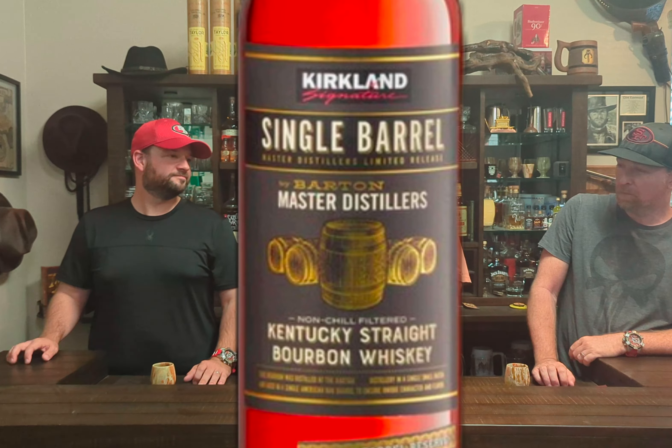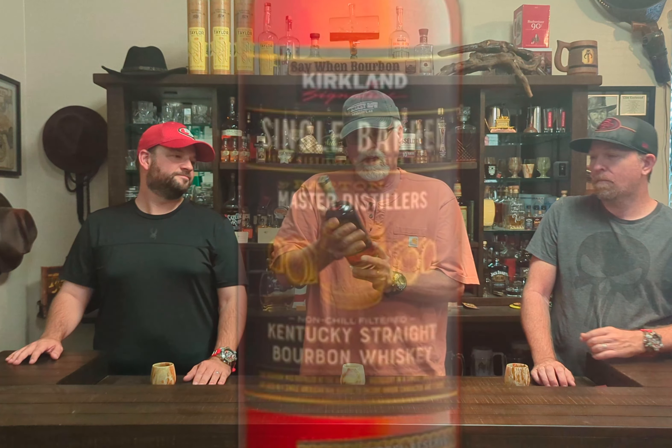Welcome again to Sip One Bourbon. I'm Steve, I'm Steve, and I'm not Steve — I'm Scott. We're here today to enjoy and crack open a Kirkland's single barrel. We've talked about the Kirkland's brand before — it's bottled by Barton 1792 master distillers, and we enjoy it and think it's worth it.